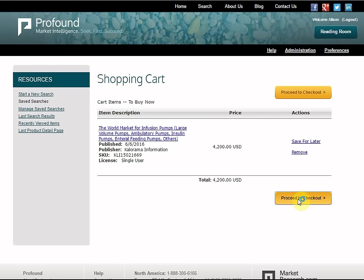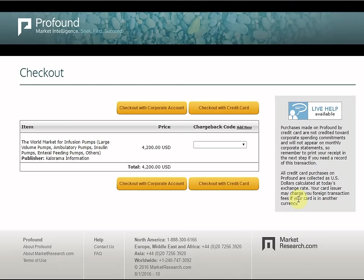You may either pay with your corporate account or directly with a credit card. In most cases, you will use the corporate option. You will then see the confirmation of your purchase displayed on your screen. Once you have made your purchase, click on the download link to review and download your PDFs to your computer. A PDF reader is required to view, save and print your documents.